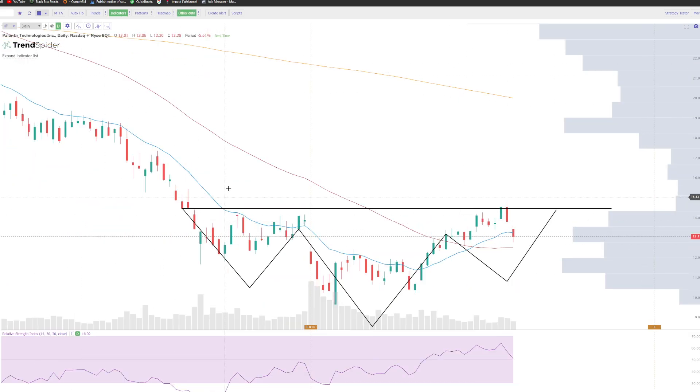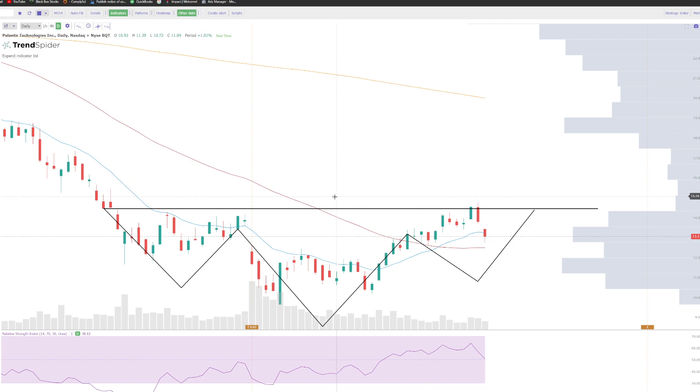Looking at Palantir here, we talked about this inverted head and shoulders — one of my favorite patterns to play. We have a shoulder forming here, head forming here, shoulder forming here, with a neckline around $14.50. Looking solid, pretty damn textbook. Every inverse head and shoulders doesn't have to look the same, it doesn't have to be perfect, but Palantir is looking pretty damn good here.